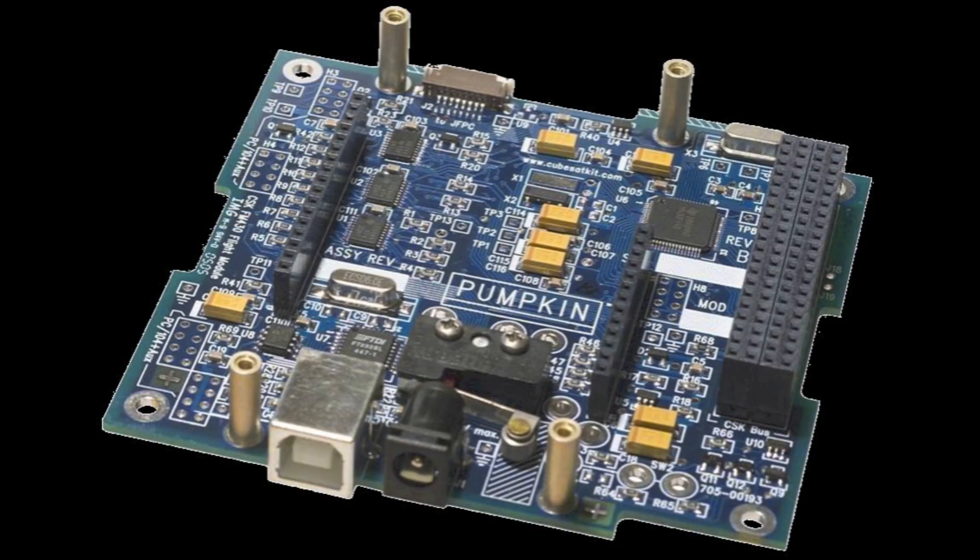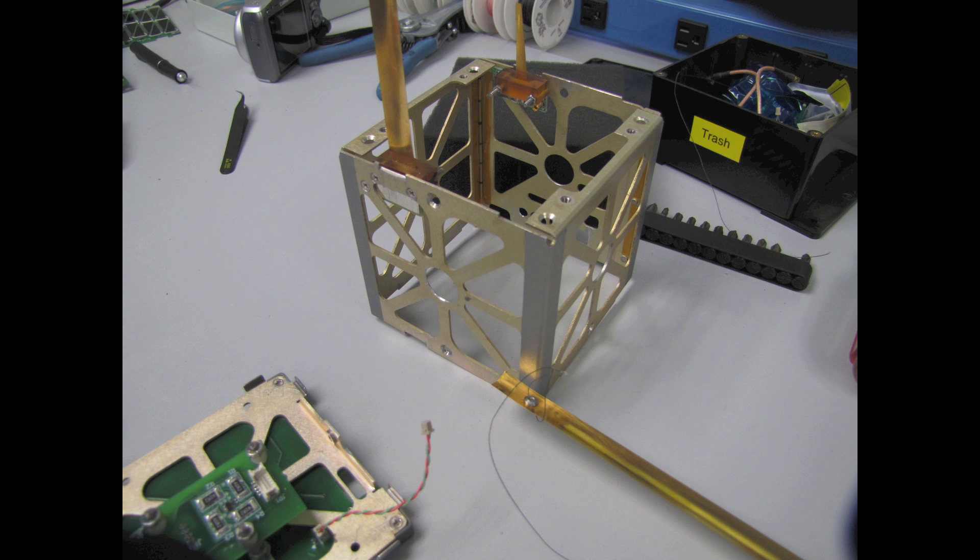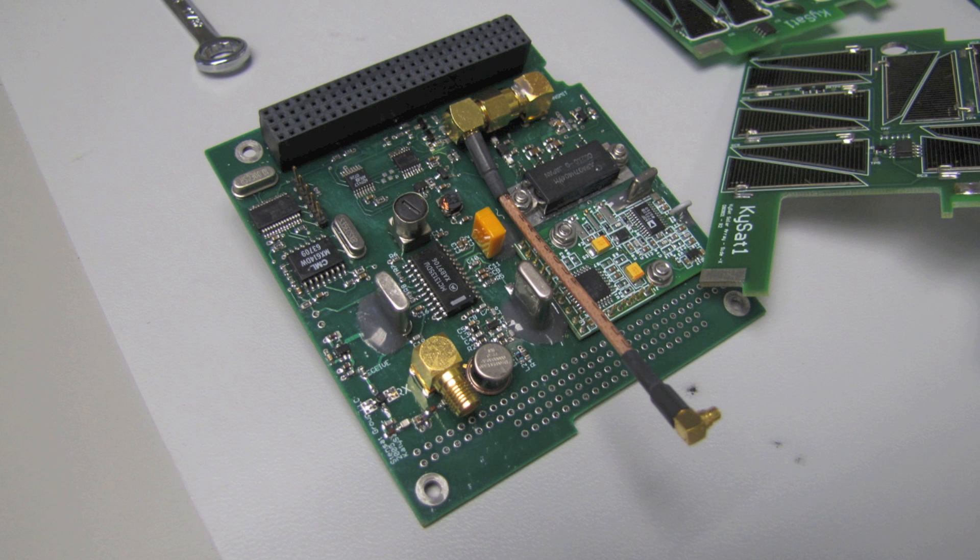Despite the small size, KY-Sats actually have all the major subsystems and components you'll see in larger satellites, such as command and data handling. On KY-Sat-1, we're using an MSP-430 microcontroller from Texas Instruments, which handles all the other subsystems on the satellite and interprets the commands we send up and executes them. We also have two different radio systems: a UHF/VHF amateur band radio, and a higher frequency 2.4 GHz S-band radio with a higher data rate. The primary radio is the UHF/VHF, and the S-band is semi-experimental, aimed at getting higher data rates in small packages to make them more useful for science data.